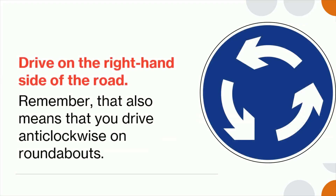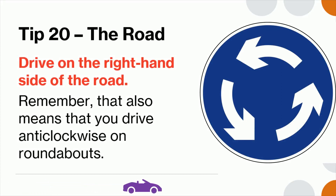Tip 20: Drive on the right-hand side of the road. Remember, that also means that you must drive anti-clockwise on roundabouts.